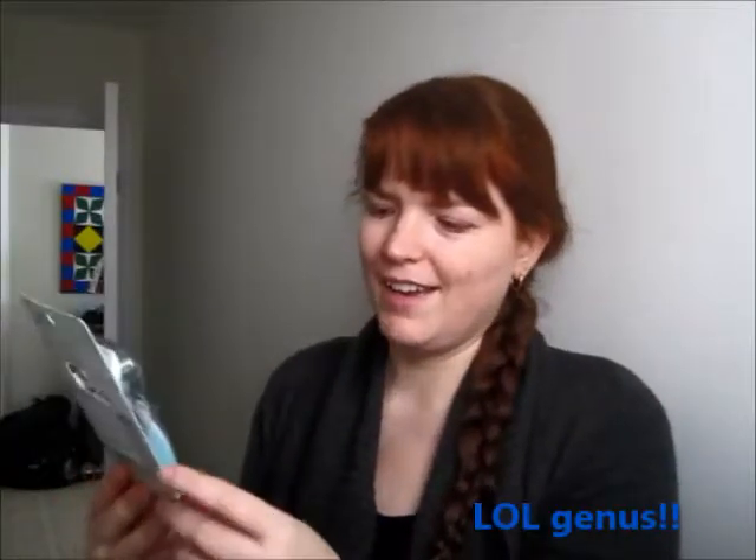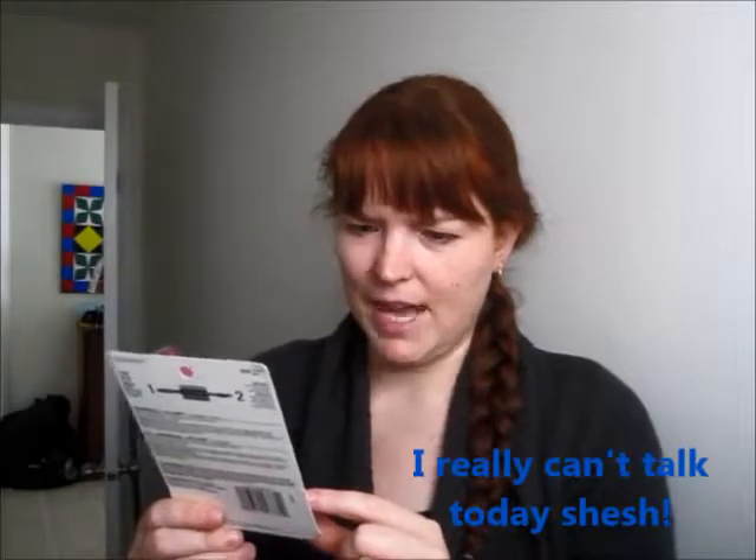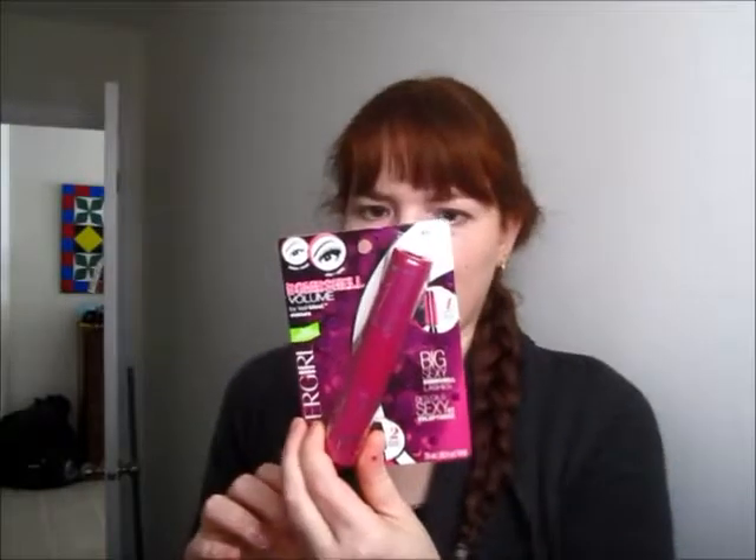I also got a Gillette Venus razor — five blades, that's cool. And this is my most favorite thing: it's the Bombshell Volume by LashBlast mascara by CoverGirl. I can't wait to try this — I've been needing a new mascara, so this is pretty awesome. And there's also coupons in here — $12 in coupons inside, including Magic Eraser and Tide.